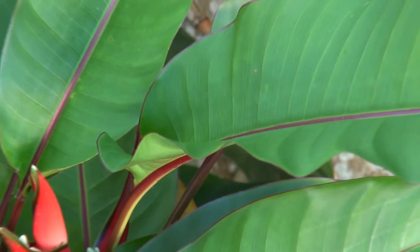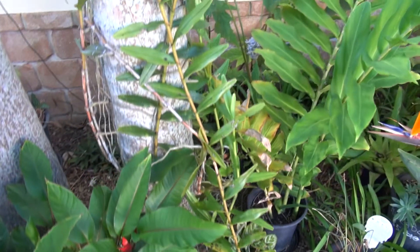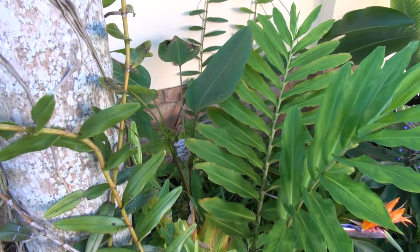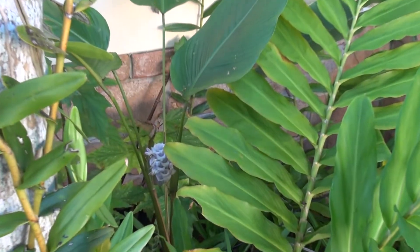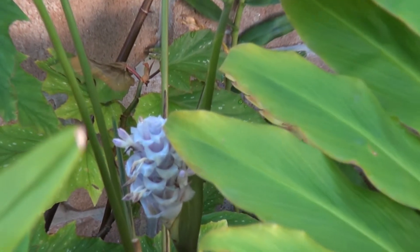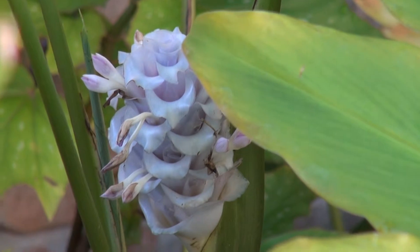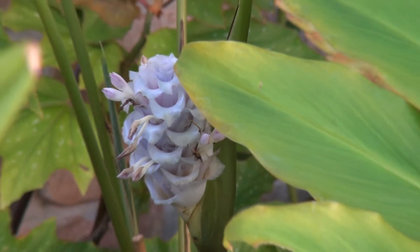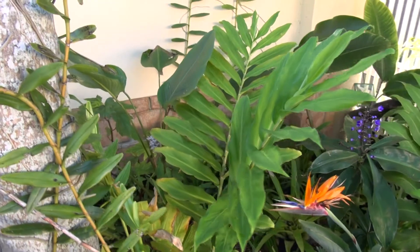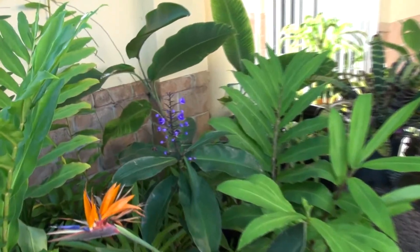There's a ginger that I bought last week when we were down in Brunswick Heads — just over there, called Blue Ice. And then there's a blue ginger here that's almost finished, and a bird of paradise. There's the blue ginger just there.